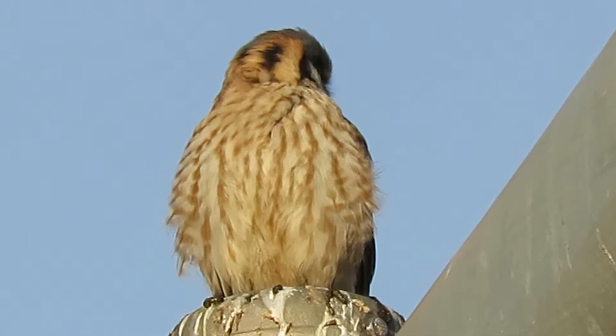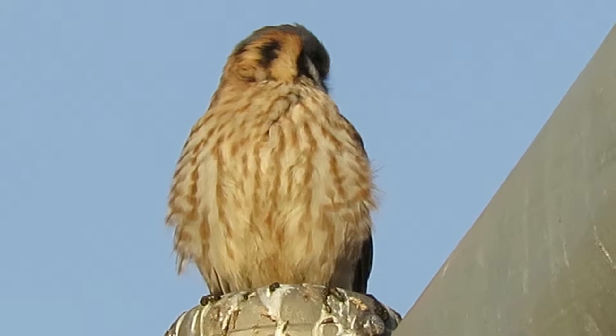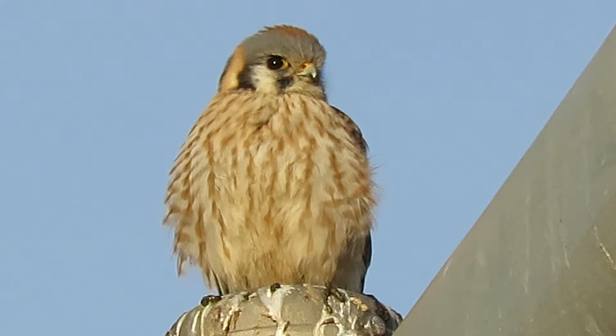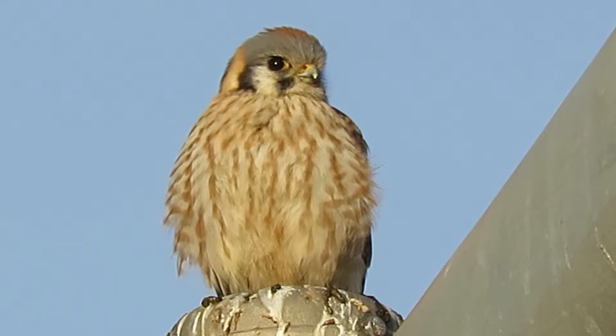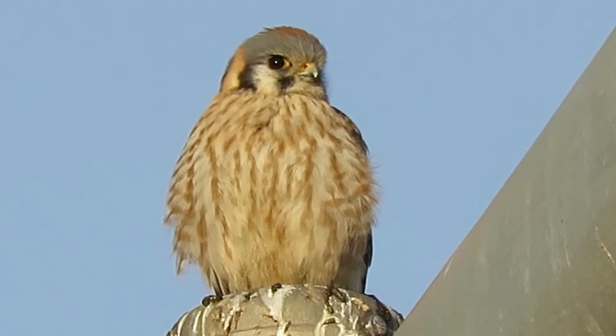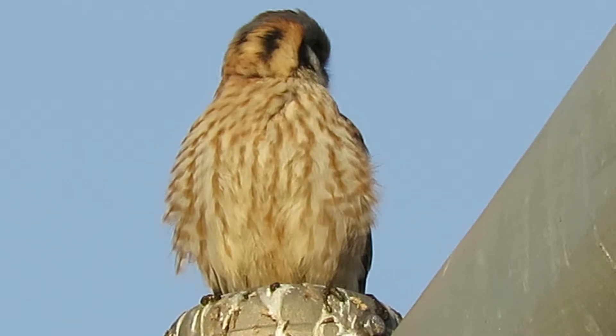She's just about ready to take off. We'll watch her. She's sitting tight. She wants to pose for us, showing us her best side and beautiful breast feathers.